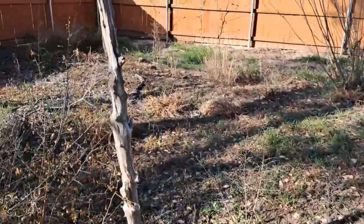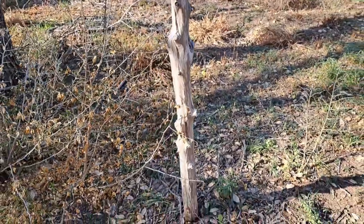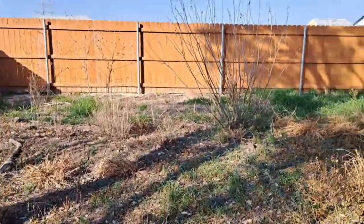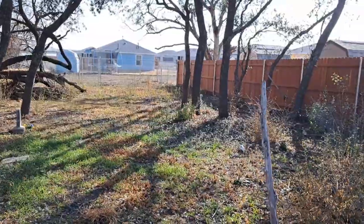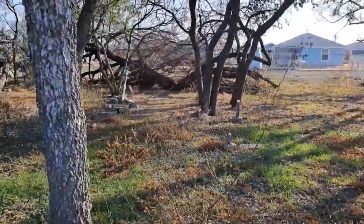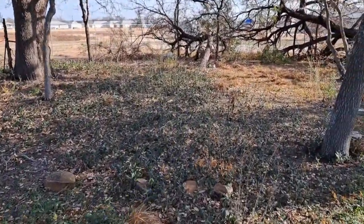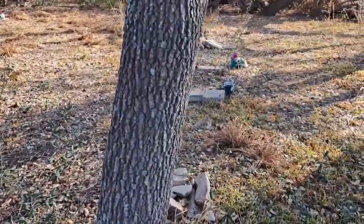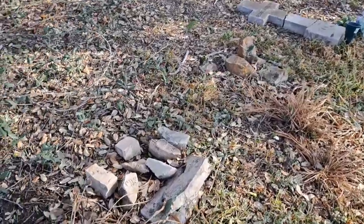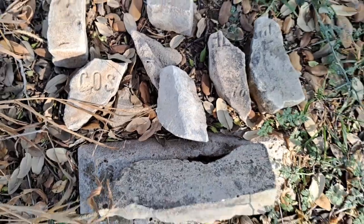What's very interesting here is that there is still an old fence post that marked the outline of the original fence. This right here is the tombstone that I was talking about that is beyond repair and broken into many pieces.